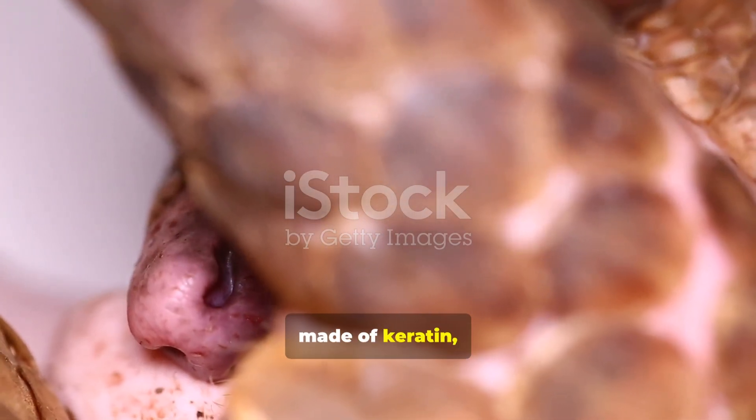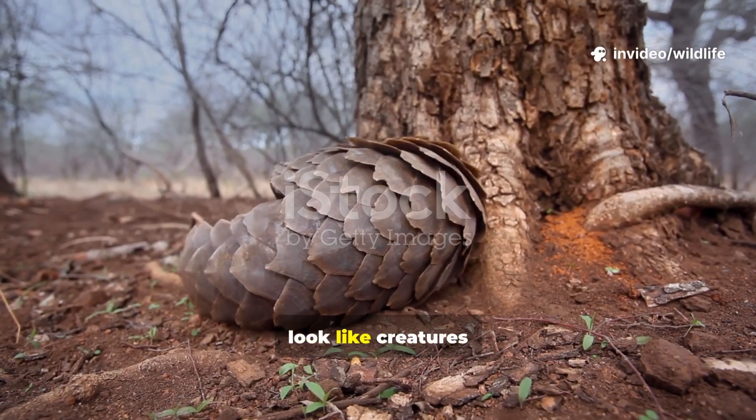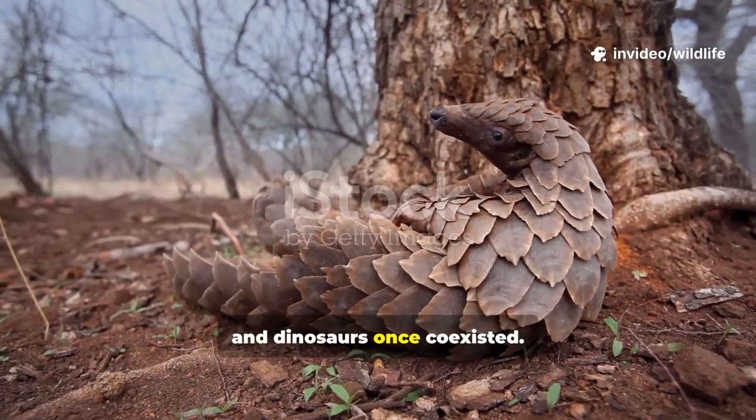Their scales are made of keratin, the same material in human fingernails. This odd combination of features makes them look like creatures from another age, survivors of a world where mammals and dinosaurs once coexisted.